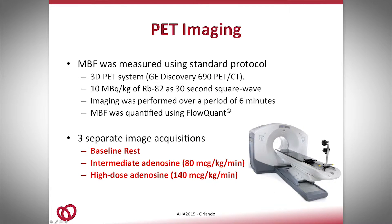Myocardial blood flow was measured using PET rubidium following the regular clinical protocol. For every imaging session, we measured three different states: baseline study, intermediate adenosine dosage, and high-dose adenosine. So for every patient, we had a total of six acquisitions — three for ticagrelor and three for clopidogrel.